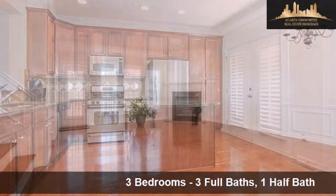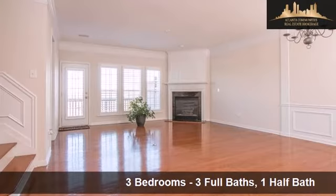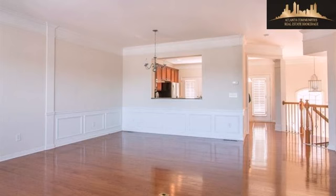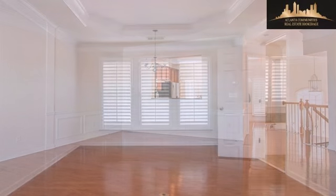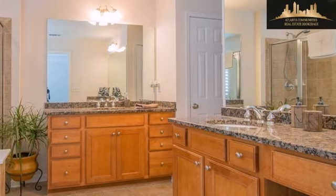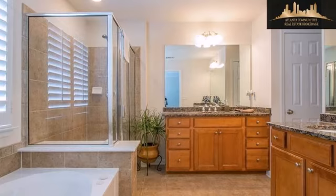Interior features of this property include a fireplace, a finished basement, hardwood floors, a separate laundry room, walk-in closets, an eat-in kitchen, a tray ceiling, a family room, and a kitchen island. On the outside, this property features a balcony and a professionally landscaped lawn.